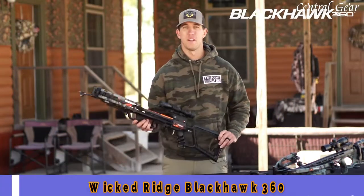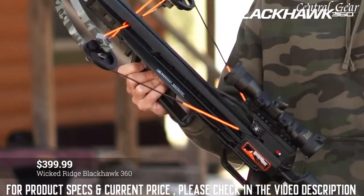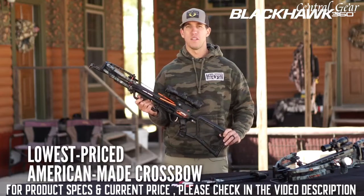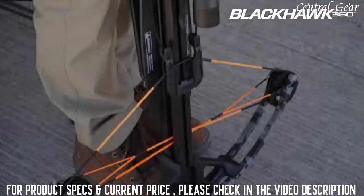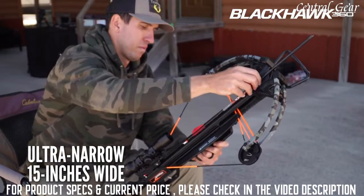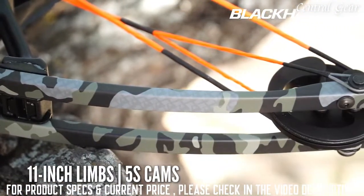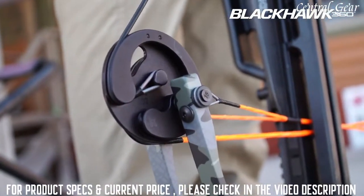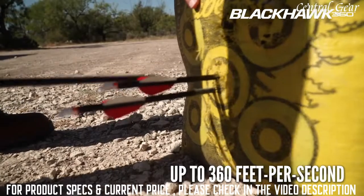Introducing the Blackhawk 360 from Wicked Ridge Crossbows. Priced at just $399.99, this is the lowest-priced American-made crossbow on the market today. It's built to put meat on your table. Born and bred in the U.S., it hunts hard to get the job done and is proud to be American. Built for success in tight hunting situations, the Wicked Ridge Blackhawk 360 features a 15-inch-wide, 175-pound bow assembly with 11-inch WRX limbs powered by heavy-duty machined 5S cams that elongate the power stroke and increase cam rotation to produce speeds of up to 360 feet per second with unmatched downrange accuracy.